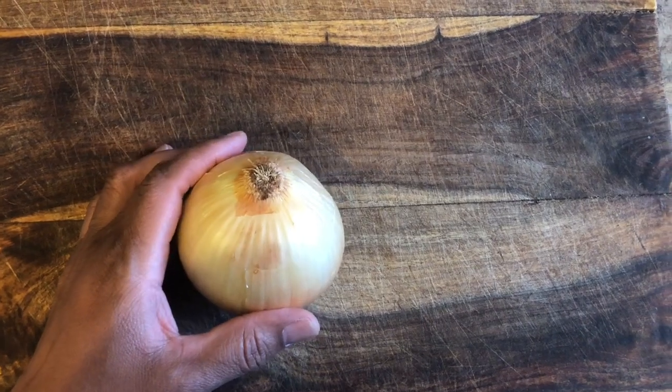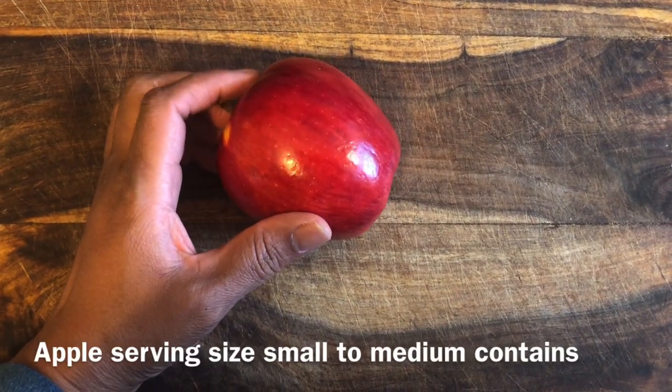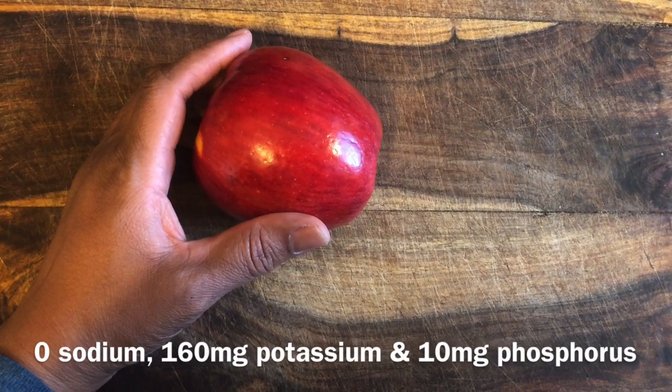Onions are another food that's really good for you. A medium-sized apple has literally no sodium, 150 milligrams of potassium, and 10 milligrams of phosphorus.